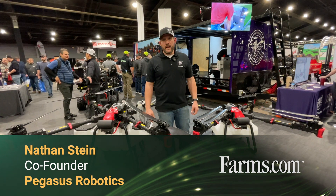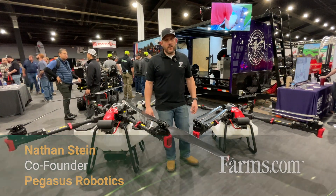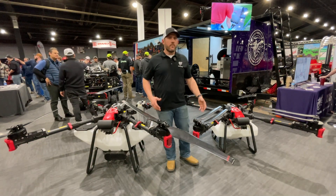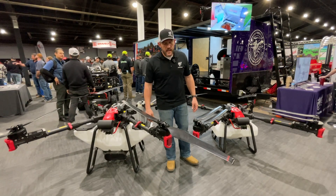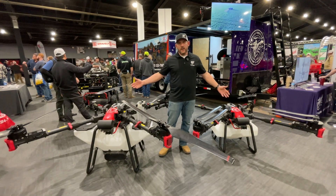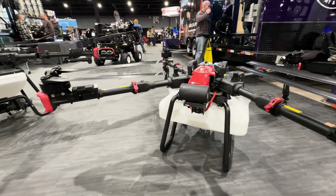Hi everyone, Nathan Stein here at Pegasus Robotics. A lot of people have been asking about how big drones are getting on the farm and whether they're going to be useful. I'm here to show you the two models — both the P100 Pro from XAG.